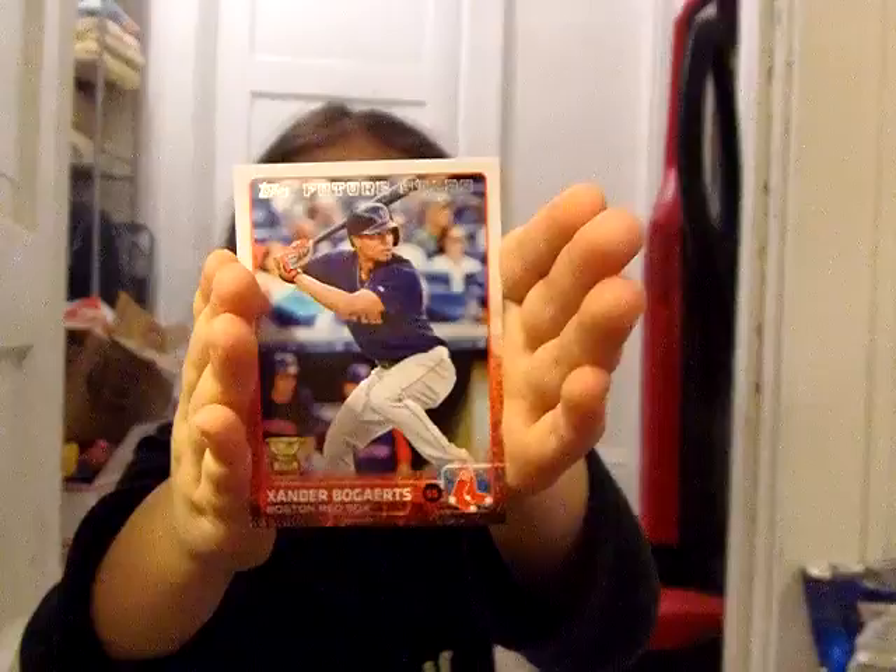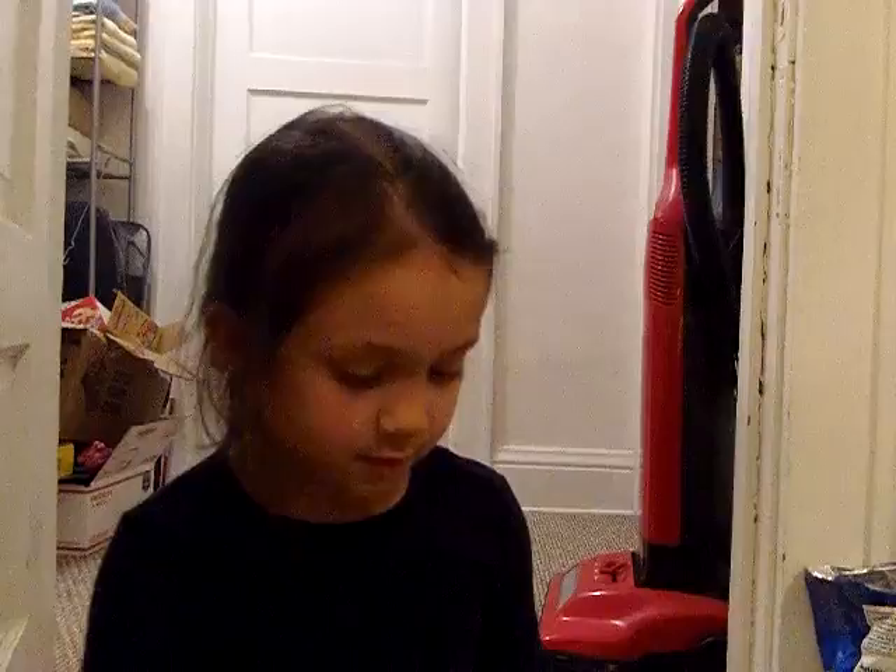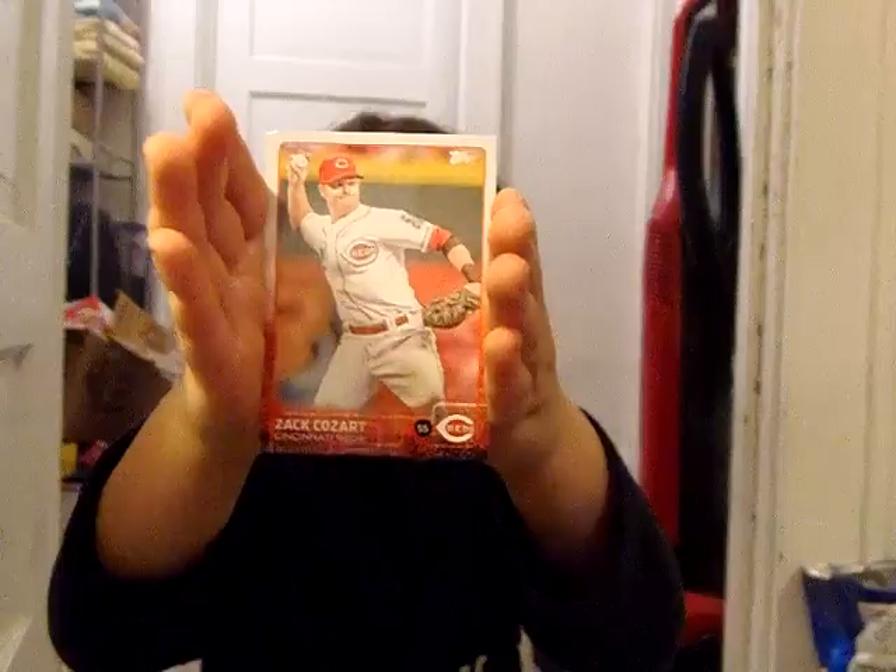I was swearing quite a bit because somebody threw that ball back on the field. I would have given anything to have that ball. And we got the Red Sox — Xander Bogaerts. Zach Cozart.